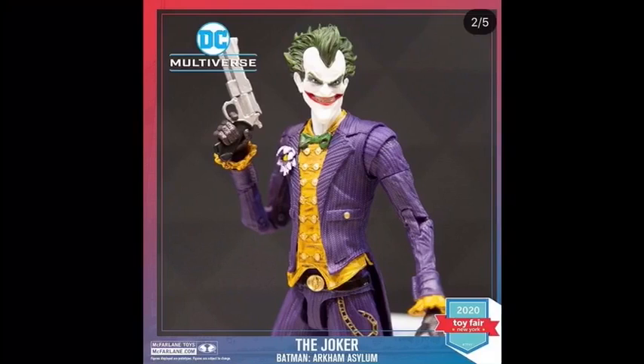Here we have the Joker from Arkham and this looks amazing. This was actually leaked a couple weeks ago on Walmart, but I think it looks even better now. The head sculpt looks amazing with that smile and the hair, he's got a gun, and another detail I like is that the flower on his shirt is droopy — so that's really cool.